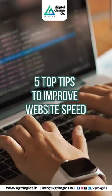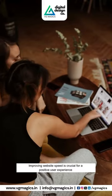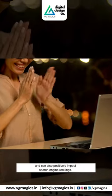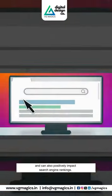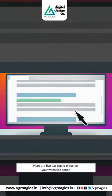5 Top Tips to Improve Website Speed. Improving website speed is crucial for a positive user experience and can also positively impact search engine rankings. Here are 5 top tips to enhance your website speed.